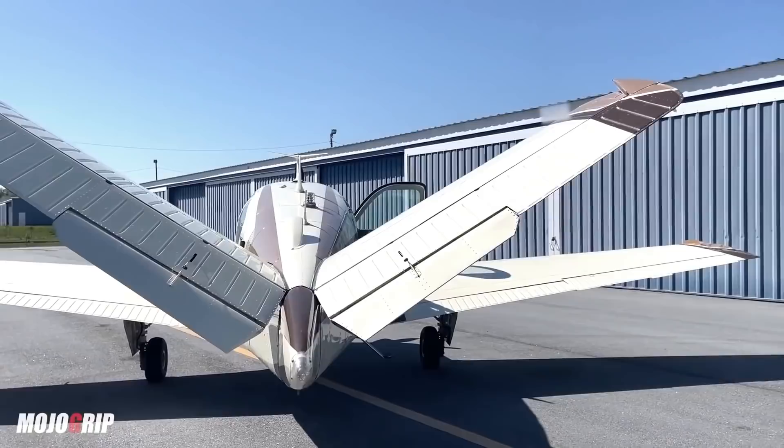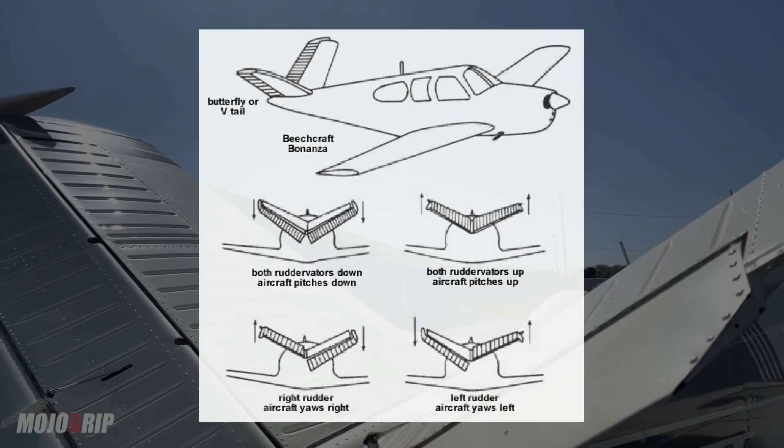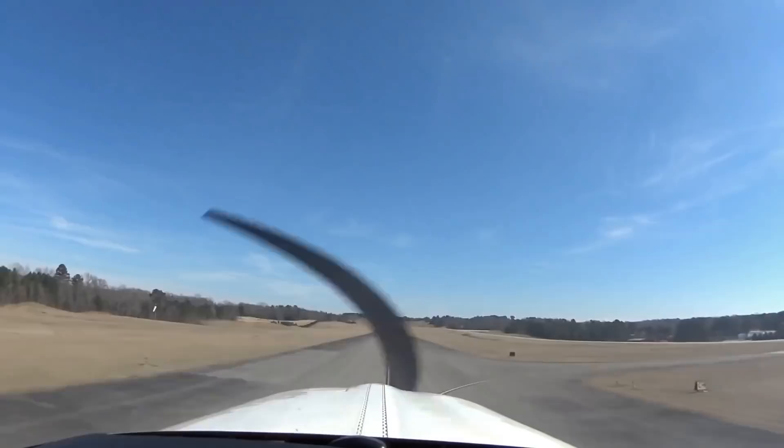Fact 5: Bonanzas have interconnected yoke and rudder pedals, and that goes for all variants of the Bonanza, not just the V-tail. The yoke and rudder pedals are interconnected by a system of springs or bungees, which assist in keeping the aircraft coordinated in flight during turns. So the pilot can make a coordinated turn using just the yoke during cruise. Don't get too lazy though, because rudder pressure is still needed at max revs to overcome engine torque and P-factor, such as at takeoff.